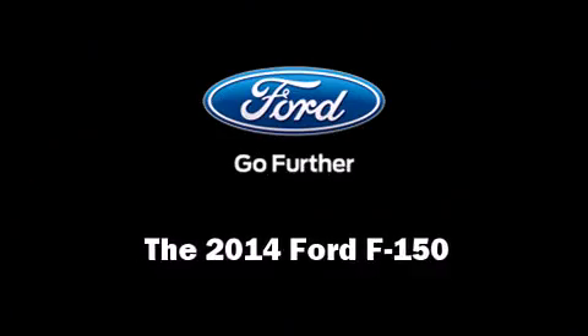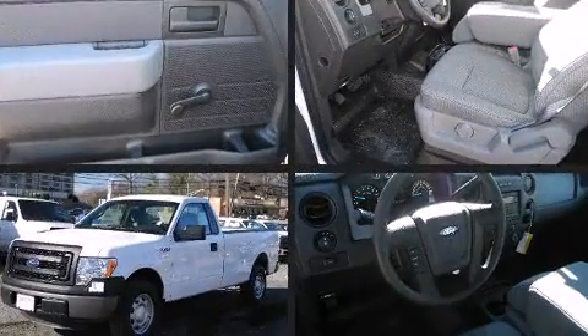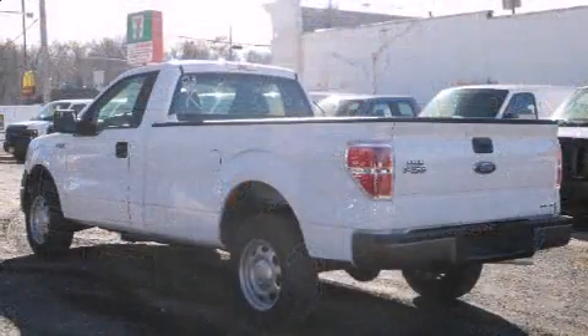Take command of the road in the 2014 Ford F-150. This two-door, three-passenger truck offers the features and options for which you've been searching. It features an automatic transmission, rear-wheel drive, and a refined six-cylinder engine.